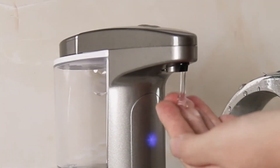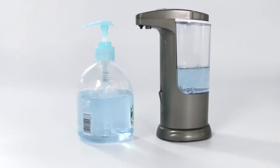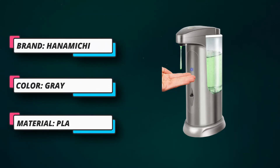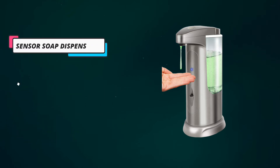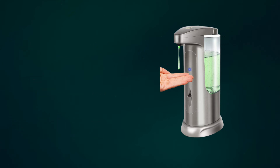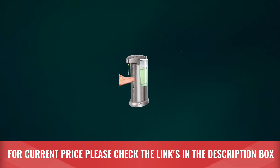The automatic soap dispenser is powered by four AAA batteries, which can be accessed through the non-slip, easy-to-unscrew base. In addition, it utilizes an infrared motion sensor to ensure high-speed dispensing once your hand is in place. This soap dispenser is made of ABS plus PC and plastic, and the enhanced motor power offers a more stable quantity of produced liquid. For current price, please check the links in the description box.